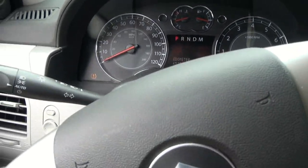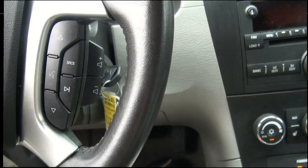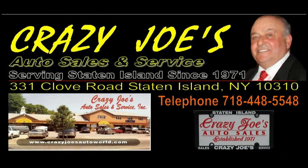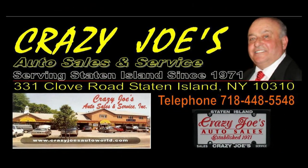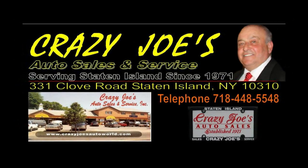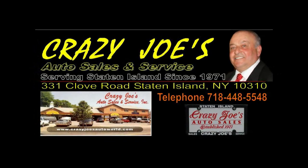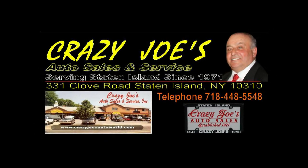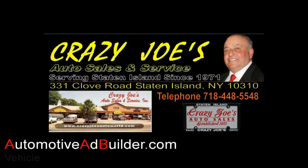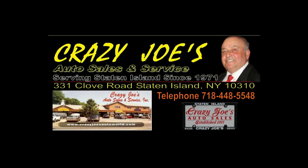If you need more information on this vehicle, please give us a call here and we'll definitely be able to help you out. We have been serving Staten Island for over 40 years. We are conveniently located at 331 Clove Road, Staten Island, New York 10310, or call us at 718-448-5548. So come down to Crazy Joe's and let's make a deal. We'll see you next time.